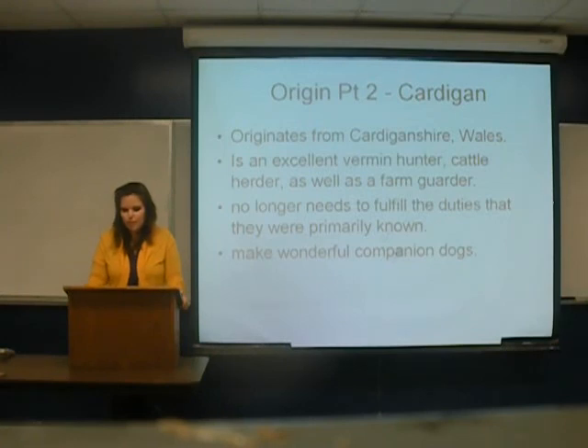The Cardigan originates from Cardiganshire, Wales. It's an excellent vermin hunter, cattle herder, as well as a farm dog. They no longer need to fulfill those roles and do well as just companion dogs.